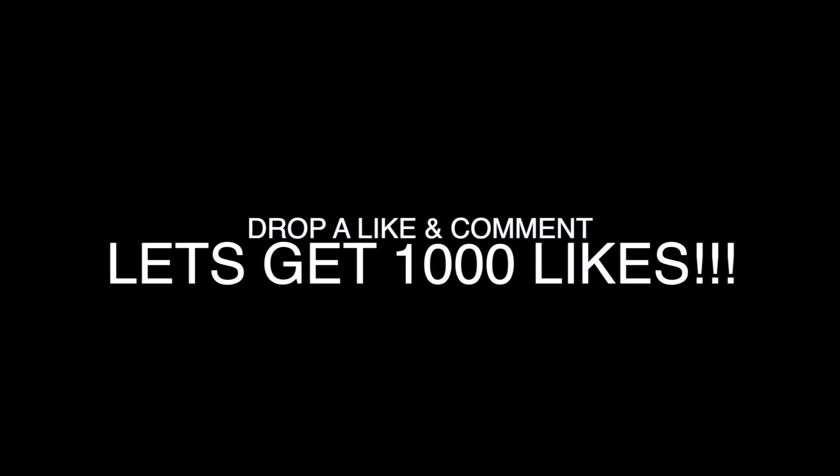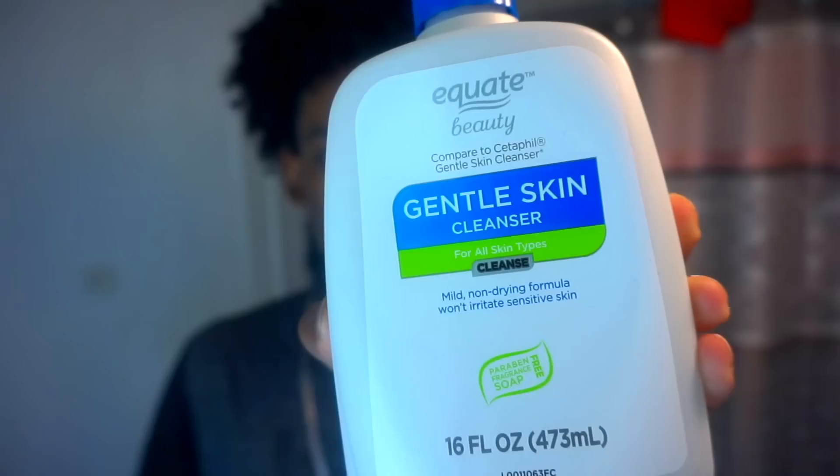Alright, I'm gonna start with washing my face. Rule number one: you better not be using a bar of soap or body wash to wash your face. The skin on your face is way more sensitive than the rest of your body, so go to the store and get a proper face wash. The first product we're gonna use is the Equate Gentle Skin Cleanser. This is the best cleanser I've used so far — it's a light moisturizing cleanser that doesn't irritate sensitive skin, plus it's cheap, so it doesn't irritate the pockets either.